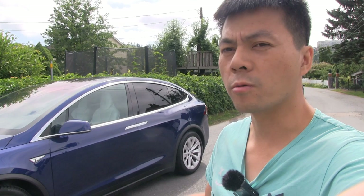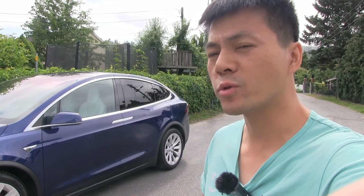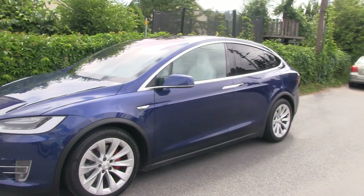This is Optimus Prime, my Tesla Model X. I've owned it for three years now, and I'm about to sell it, but all these issues keep coming up, and all the issues I'm trying to fix take some time.